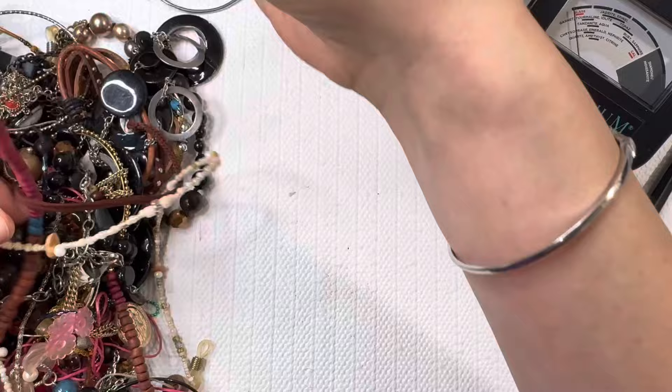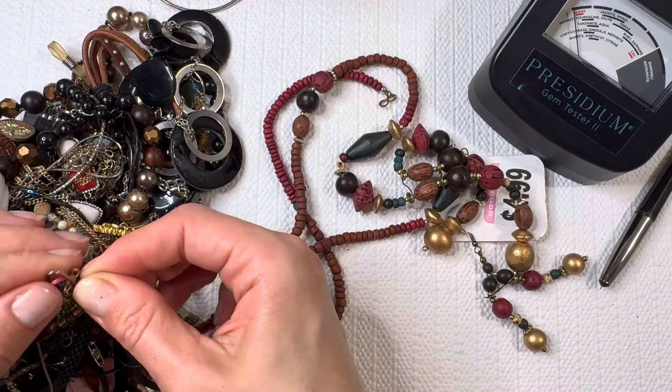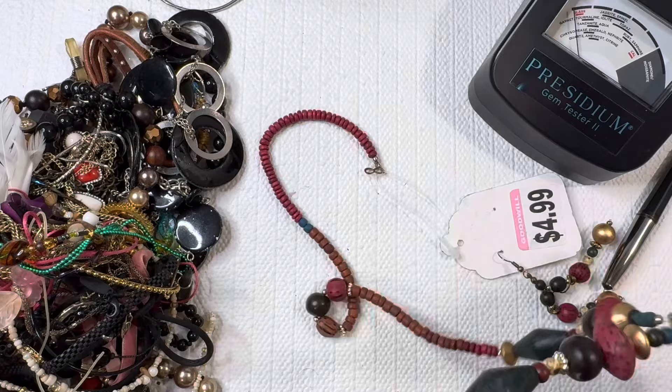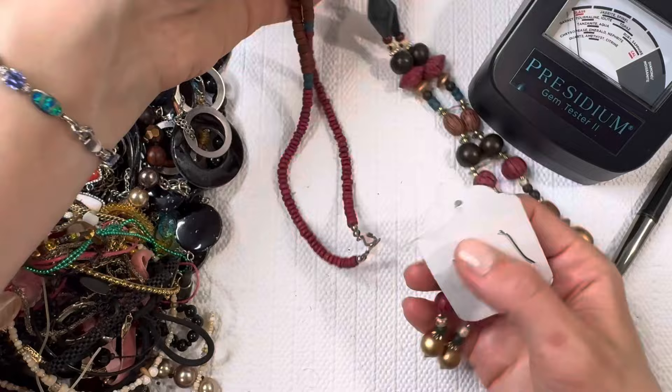Definitely giving me a costume look. All right, this one's priced at four dollars on the tag. Got lovely tangles today — not too bad. All right, looks like these earrings go with the necklace and it says five dollars, so I will do this one for one dollar. It does look like it's intact, and of course it's the three-piece set.